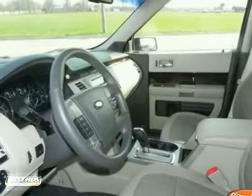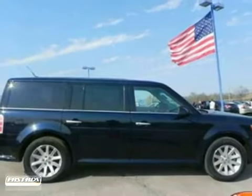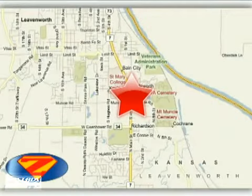This is a marvelous SUV to get you and the kids out and about, not just in safety, but also in style. Come on out and take it for a test drive. At Danny's Eck Ford, we work hard to cultivate long-lasting relationships with customers. We're conveniently located at 4501 South 4th Street in Leavenworth, Kansas.